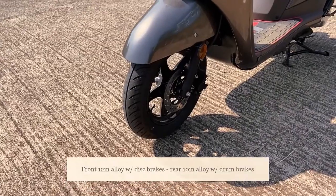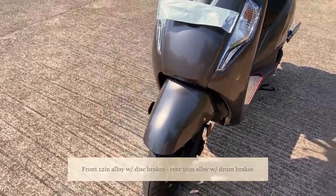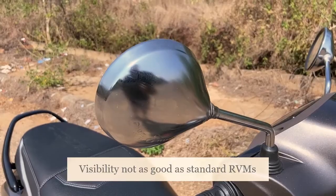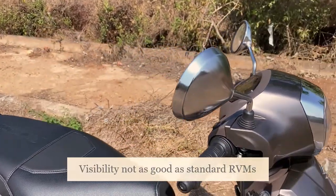This is the special edition, and what that means is you get alloy wheels and disc brakes. The wheels up front are 12-inch and the wheels out back are 10-inch. These chrome rear-view mirrors are another feature of the special edition Suzuki Access.